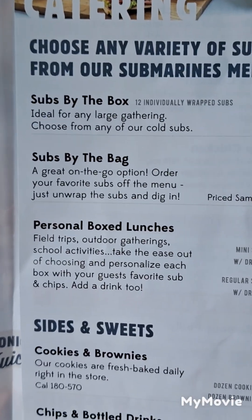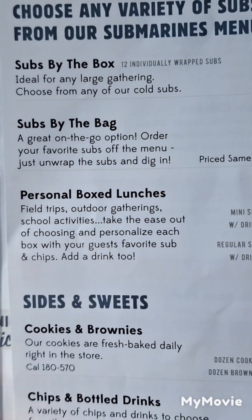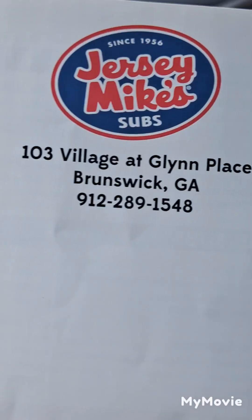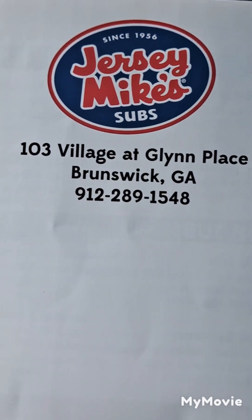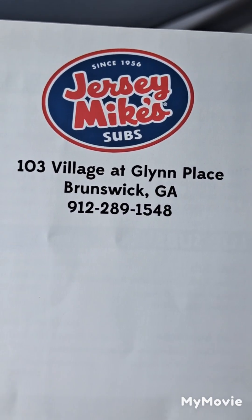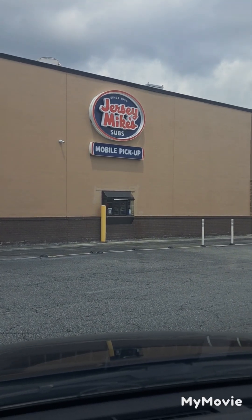And this is their cheesesteaks. They have a variety — a box, personal box lunches, sweets, brownies. And this is the information on where it's located: basically at the end of the plaza, close to Altama, at the Public Shopping Center in Brunswick. Jersey Mike's also has a drive-through.